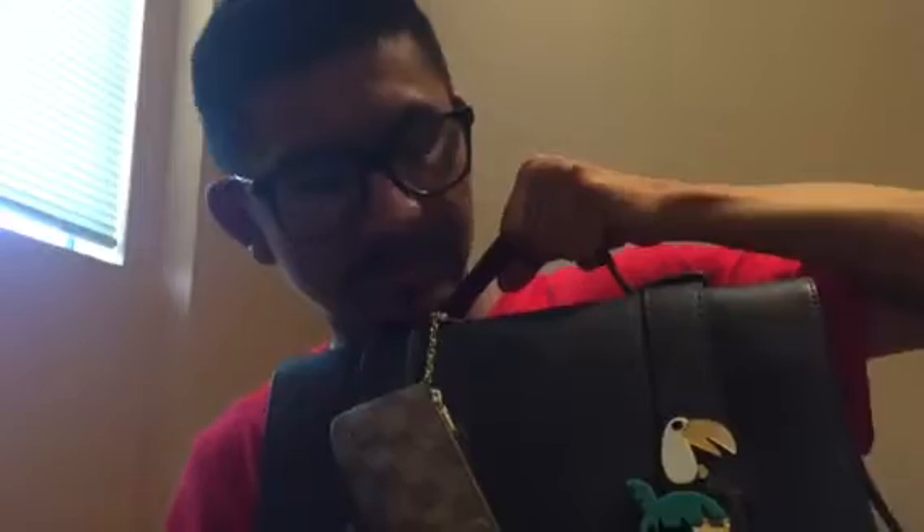Hi everyone, I'm back again today and I'm going to be filming a what's in my bag video. I just got home from work. This is the bag I was carrying — I got it at Plato's Closet, it's originally from Zara. I really like it, it's like a messenger-style long handle strap bag. I mainly hold it like this, and I have my key clay that I just got attached on the outside.